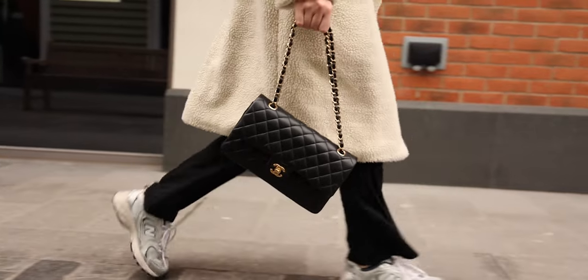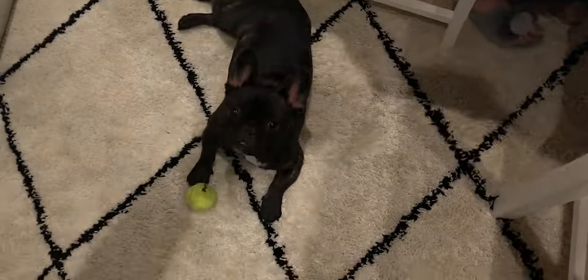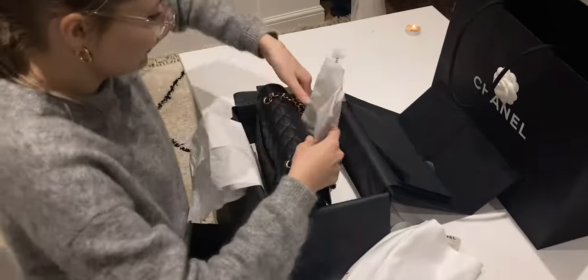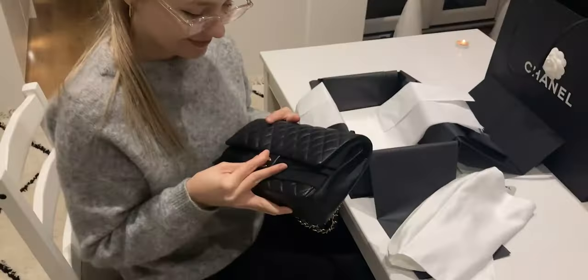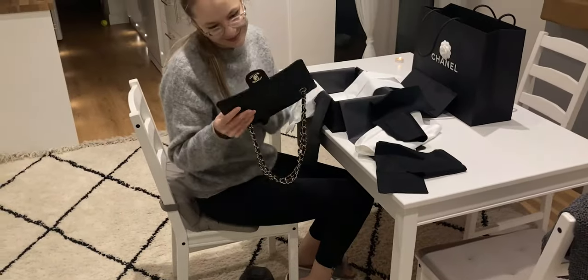There are tons of pre-loved Chanel classic flaps — especially vintage ones — on the secondary market, and Chanel is trying to make their bags more limited and exclusive. One of the things they're doing is limiting purchases to one classic flap per year. This means customers have to choose more carefully, there will be fewer available, and it may actually be easier to get your preferred color since VIP customers can no longer buy ten classic flaps a year.